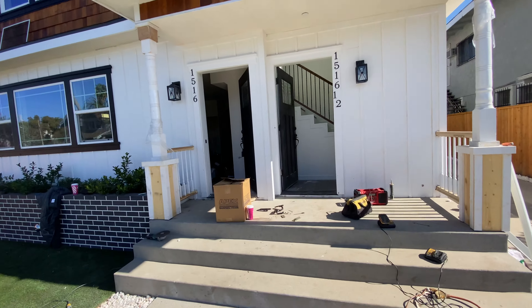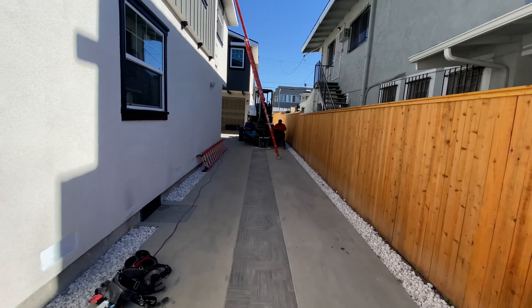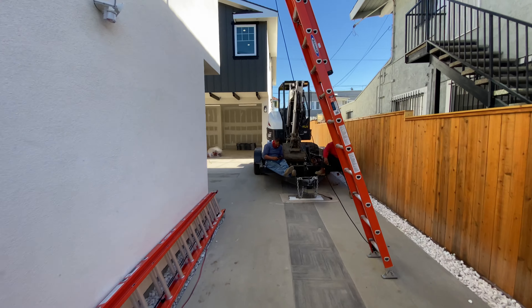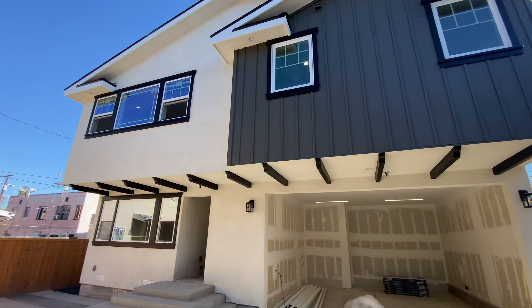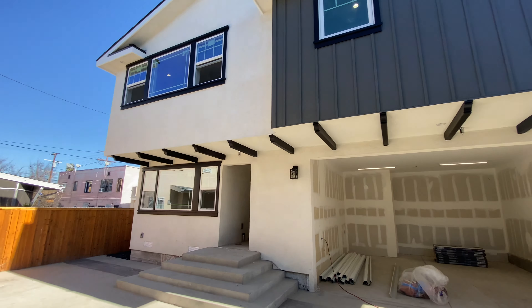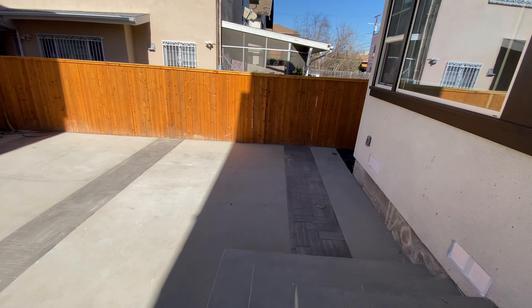I won't take you in the front unit because the painters are in there. Obviously the driveway — let me get this mask off so you can hear me. This is a back unit — it's a four-plex: duplex in the front, duplex in the back. And there's the parking.